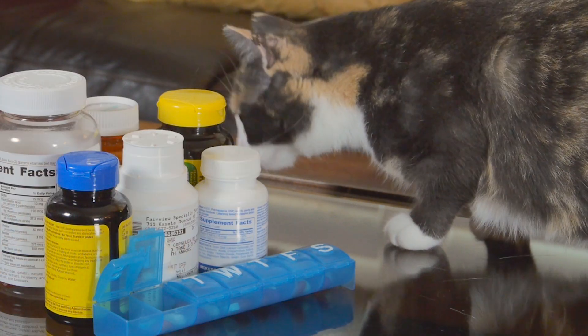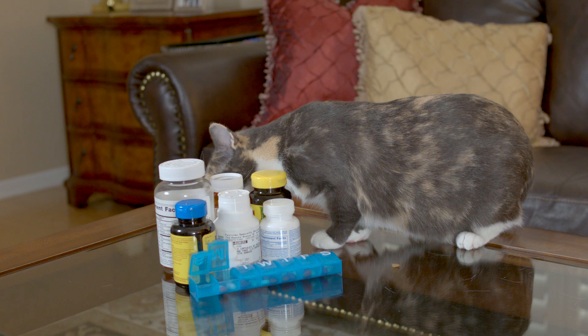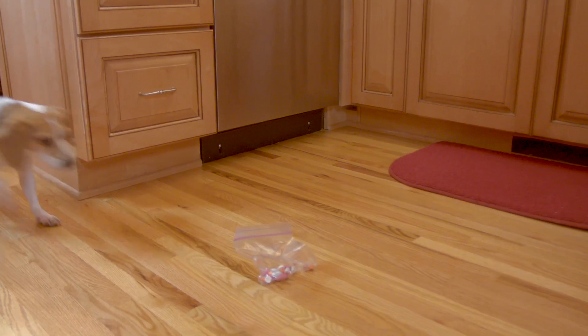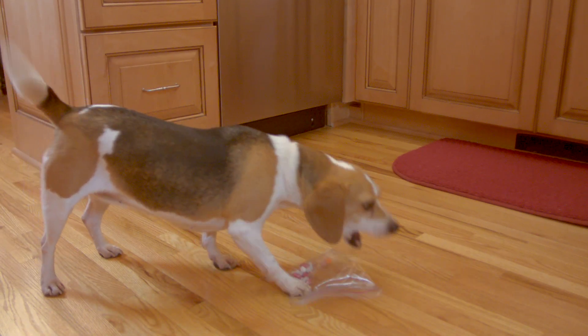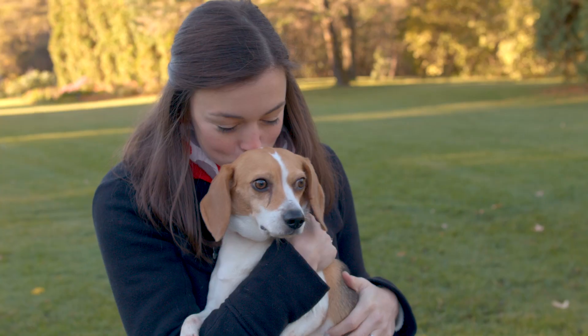If you use a weekly pill container, be sure to keep it in a cabinet so that curious pets don't mistake it for a chew toy. Never keep pills in a plastic bag, as these are easy to chew through. Make sure that you and visiting guests keep medications out of reach.